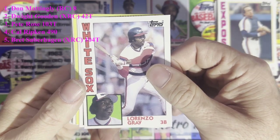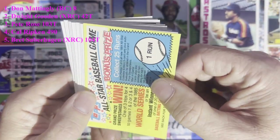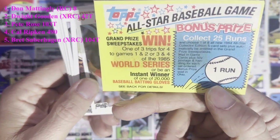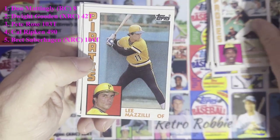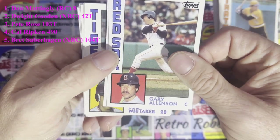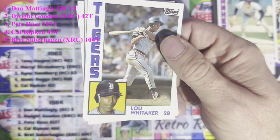Lorenzo Gray of the White Sox, Matt Keough from the New York Yankees, Enos Cabell from the Houston Astros. There's our run game insert — only got one run, you need 25 to win. And there's a Hall of Famer — Harold Baines from the Chicago White Sox. Alan Wiggins from the San Diego Padres, Lee Mazzilli from the Pittsburgh Pirates, Gary Allison from the Boston Red Sox, Ron Guidry from the New York Yankees.